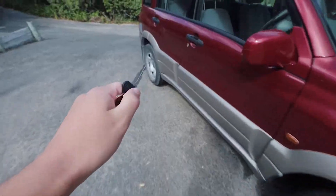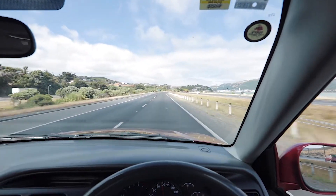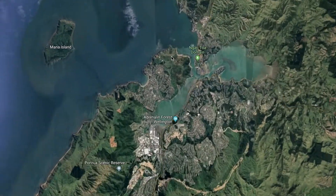So this morning I got into the car and went out to Titahi Bay, which is about a 30 minute drive north of Wellington CBD. What I wanted to do was bring you guys behind the scenes and kind of talk to the camera while I was out shooting in these locations.